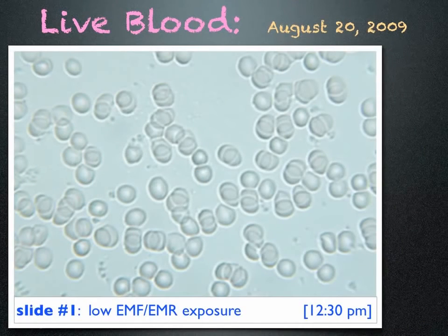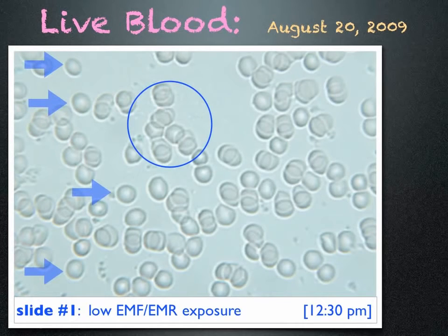The cells are round, some are separate, and a few are sticking together. Overall, fairly healthy-looking blood. This testing was done in a clean electromagnetic environment, and I did not eat or drink before or during testing.